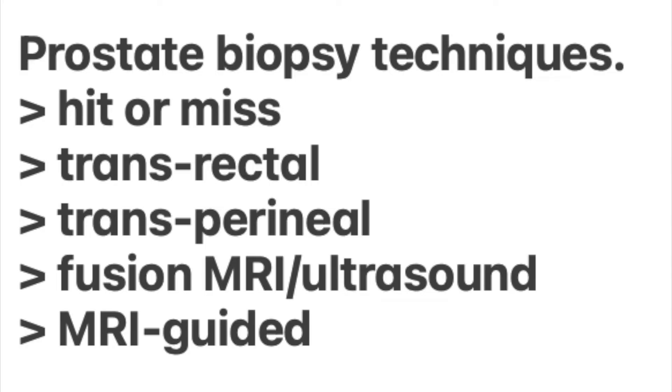With the transperineal technique, the ultrasound probe is still in the rectum, but the needle is passed through the perineum — which is the area immediately behind the scrotum — through the skin into the prostate, bypassing the rectum and therefore with less chance of septicemia.